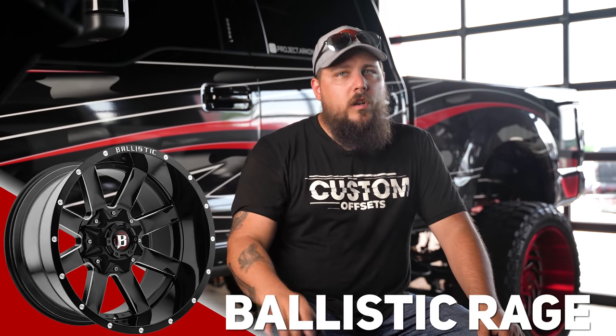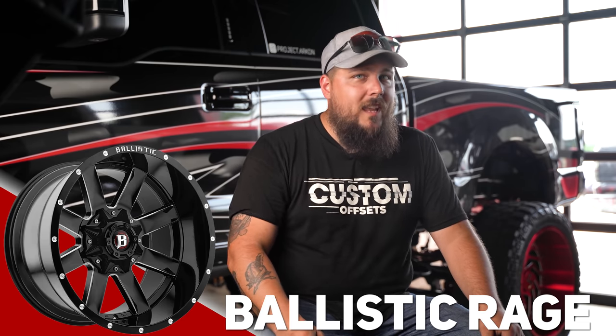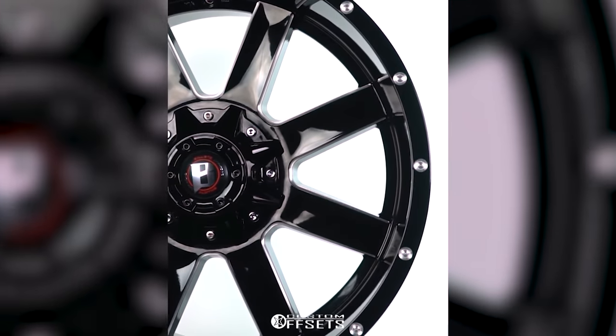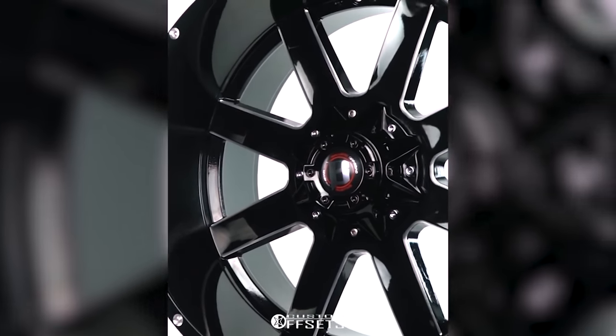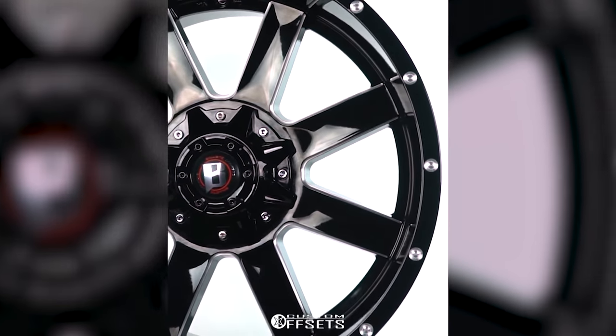Up next is the one and only Ballistic Rage — a wheel that will just never go out of style. The Ballistic Rage features a wide eight-spoke design with tasteful milling on the inner lips of the spokes, plus milled dimples around the lip of the wheel giving it that off-road inspired look while still being clean enough for show builds. It comes in 20s, 22s, and 24s in widths from 10-wide to 14-wide. It's also offered in a black and red milled colorway for those with red accents, and comes in a minus 50 offset on a 12-wide for that extra poke.